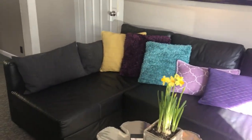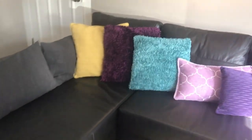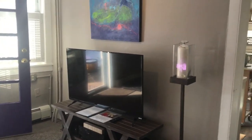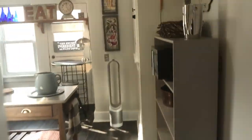This is the living room. As you can see, there's the sofa, front door, and big screen TV. And off to the left is the kitchen.